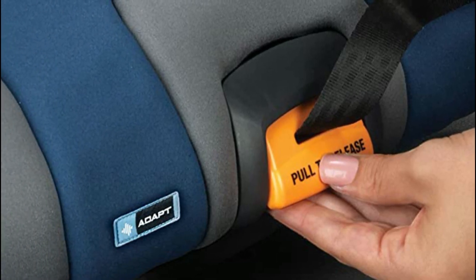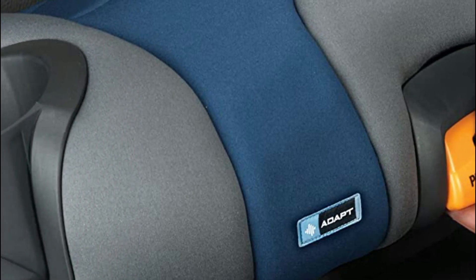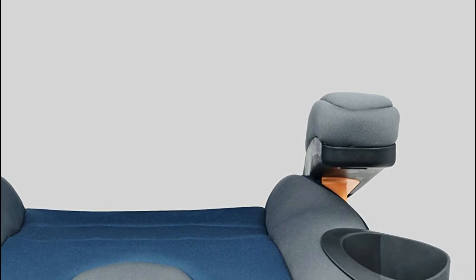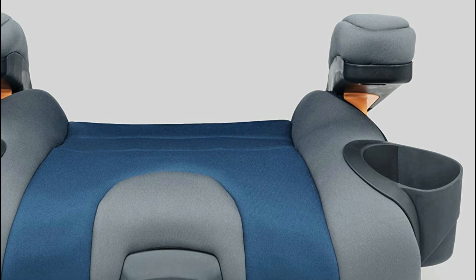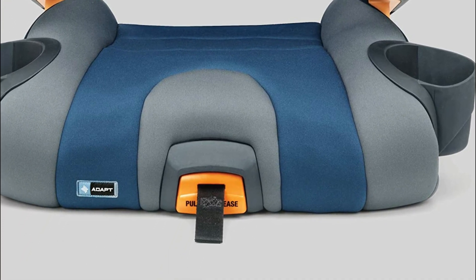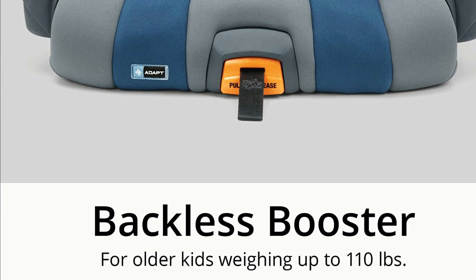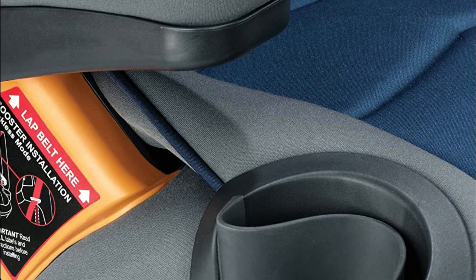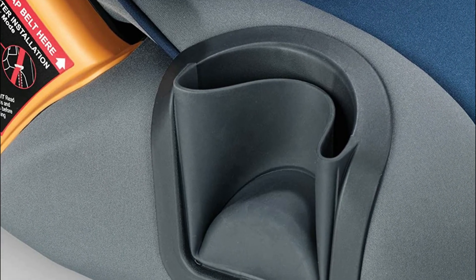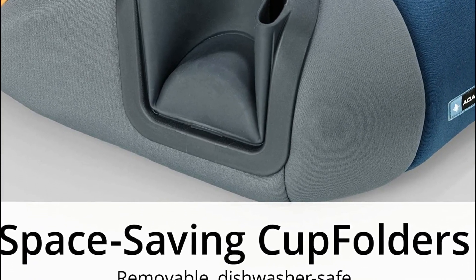Naturally sourced volcanic mineral particles are embedded in the fabric for heat dissipation to help cool or return the body's infrared energy to help keep you warm. The seat converts from a high-back car seat to a backless booster and features humidity-regulating fabric with patented 37.5 technology and breathable mesh to maintain an optimal core body temperature. A contoured ErgoBoost seat with dual-foam padding provides comfort and support, and two dishwasher-safe cup holders fold away for a slimmer profile.